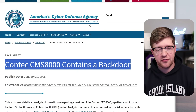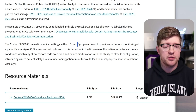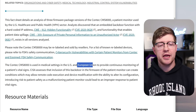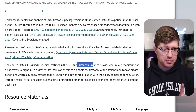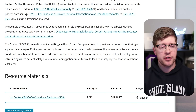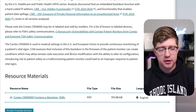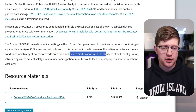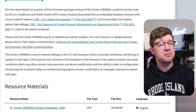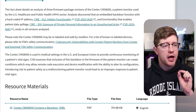CISA, America's Cyber Defense Agency, recently found that this device — which is used in the US and in the EU — contains a variety of backdoors. The two big ones being an embedded backdoor function that gives a particular threat actor the ability to run remote code arbitrarily and modify the configuration of the device. Not only this, but the device is also leaking patient data to that threat actor as well.